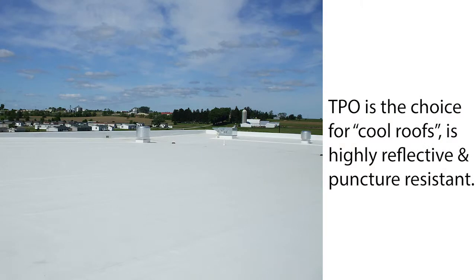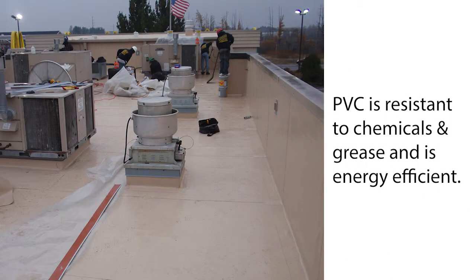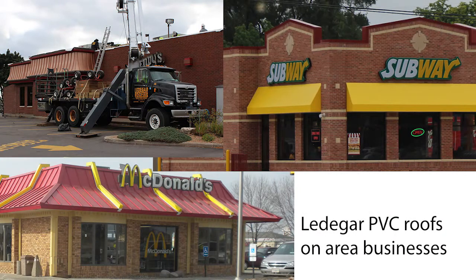TPO is a thermoplastic. You can do an adhered or mechanically attached system. It's good if you want to be green — it reflects the sun, so if you have a really hot environment inside the building during the summer, it's a good way to make it cooler. PVC is used more typically on restaurants or anywhere where you'd be emitting animal fats or chemicals onto the roof, and you can do fully adhered or mechanically attached with that system.